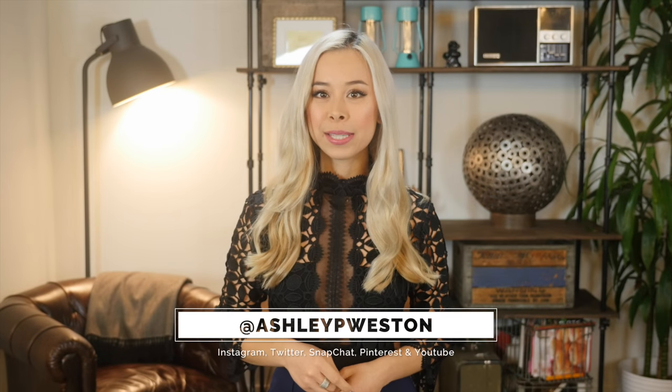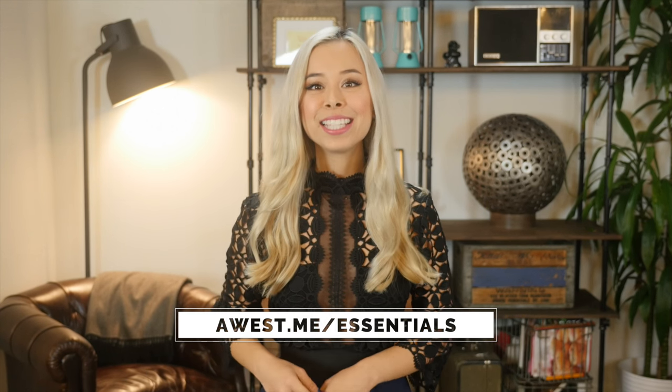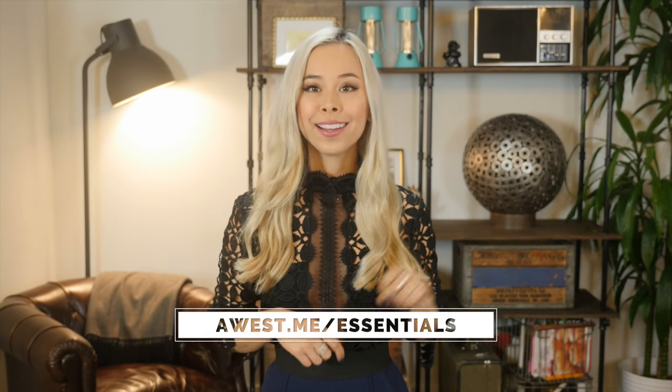Hi, I'm Ashley Weston. I'm a celebrity menswear stylist. This video is part of my men's wardrobe essential series. To see the other articles and videos in this series, visit this link here or click here.